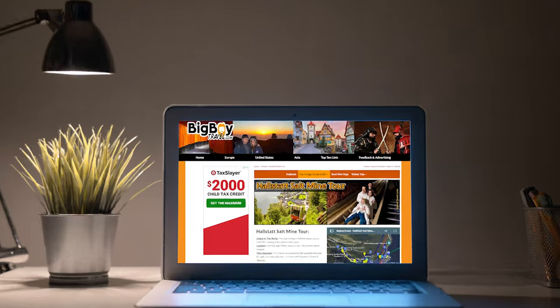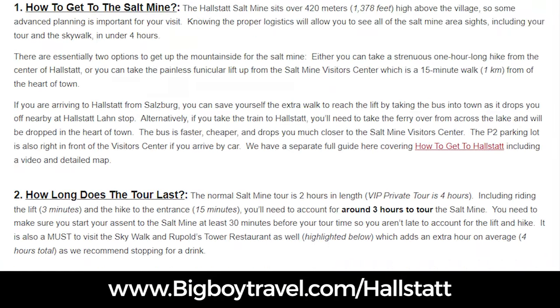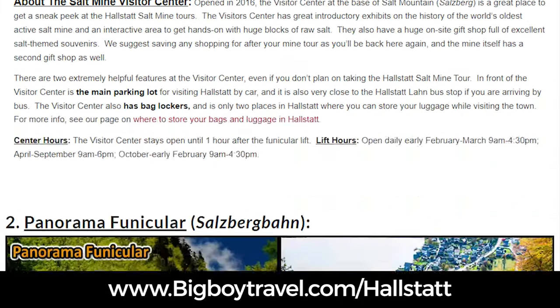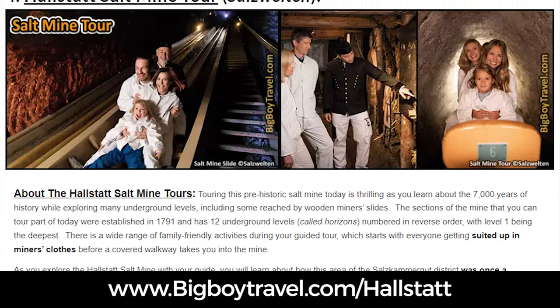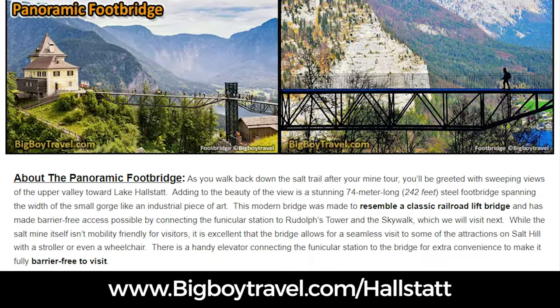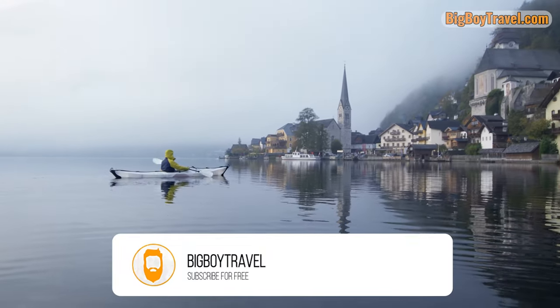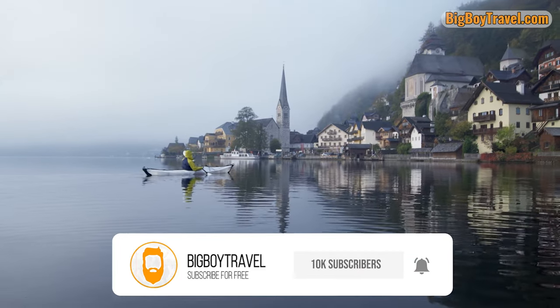We have a very comprehensive companion guide to this video available for free on our website bigboytravel.com. It covers everything you need to know about the Hallstatt salt mine, from common questions for your visit, to the history of the mine itself, and lots of interesting details about every one of the locations we're going to visit in this video. We also have a bunch of other YouTube videos on Hallstatt covering all of the best things you need to see, plus some insider tips on how to plan your visit.